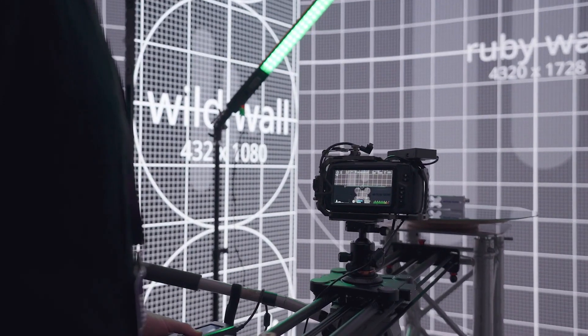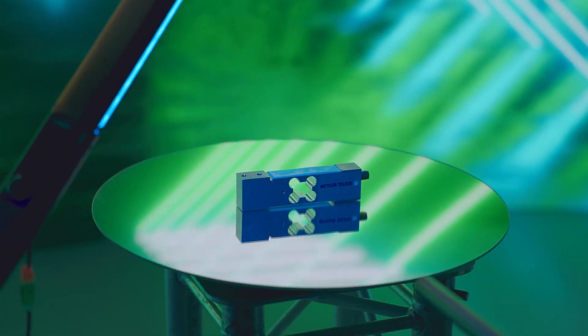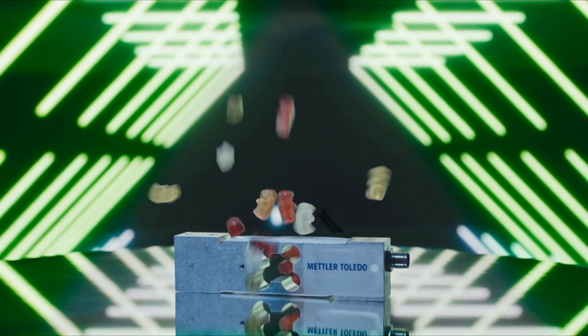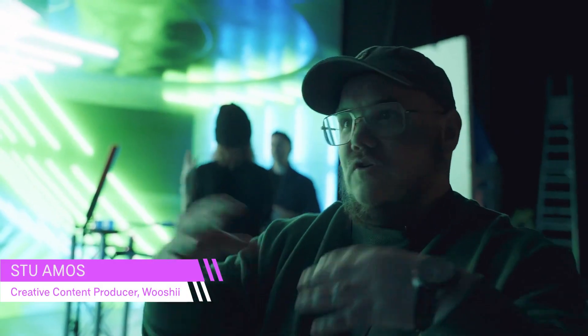The idea they went with was called Life in Colour, which is essentially celebrating this little grey box. It's used to weigh some of the things that we see in our supermarkets — fresh fruit and veg, car oil, liquids, gummy bears, confectionery, chocolate, ice cream — so without this little grey box you don't get all these wonderful things that you see in real life.